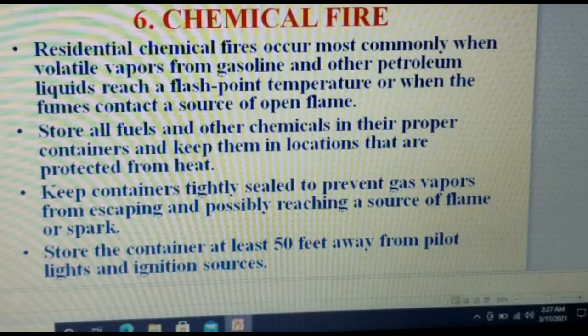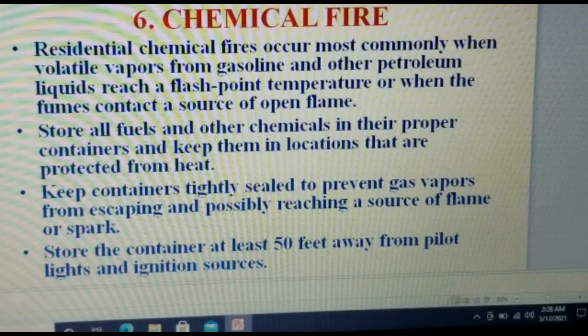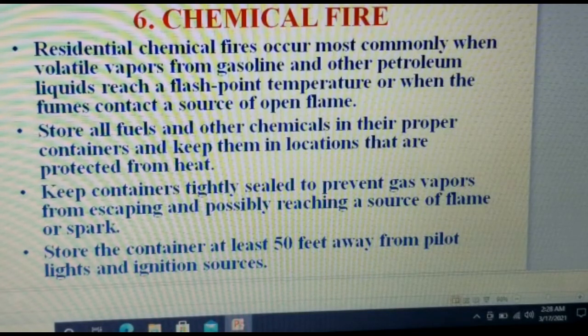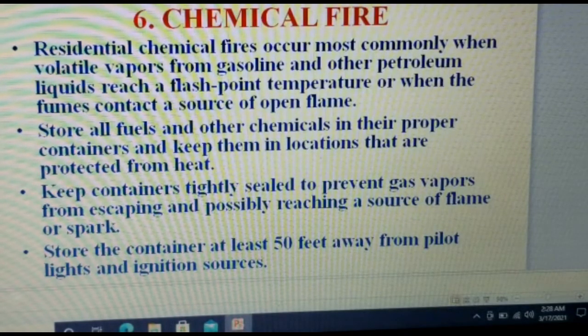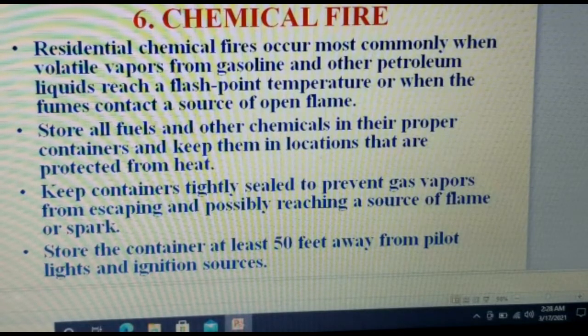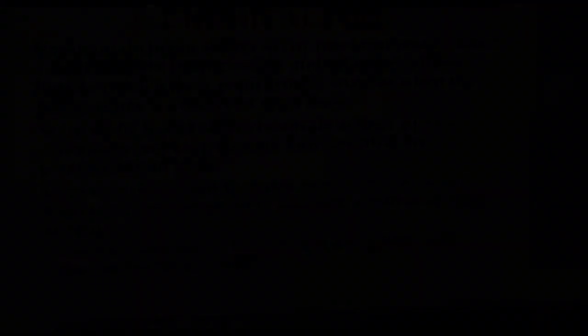Number six: chemical fire. Residential chemical fires occur most commonly when volatile vapors from gasoline and other petroleum liquids reach a flashpoint temperature, or when fumes contact a source of open flame. Store fuels and other chemicals in their proper containers and keep them in locations protected from heat. Keep containers tightly sealed to prevent gas vapors from escaping and possibly reaching a source of flame or spark. Store containers at least 50 feet away from pilot lights and ignition sources.